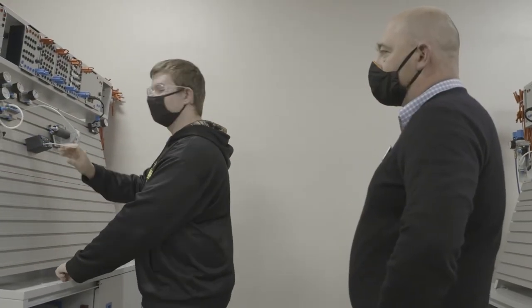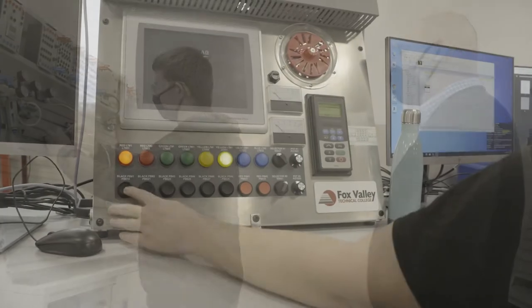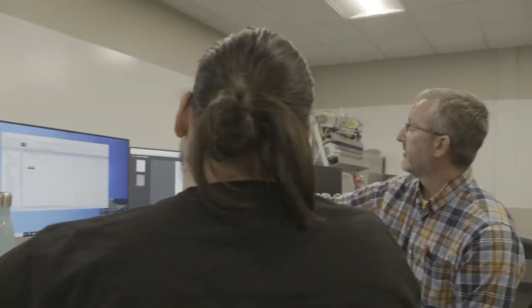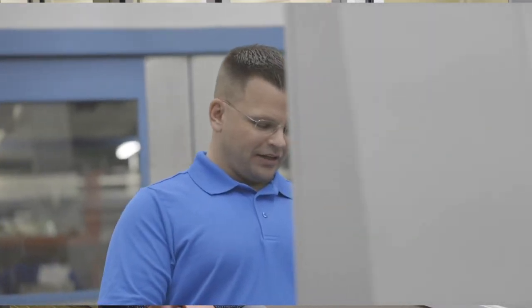Both programs at Fox Valley Tech are very hands-on in nature. We have 10 instructors and technicians in the automation programs here at the college, and eight of those 10 have been through an automation program at Fox Valley Tech, so they're very familiar with what students are going through in each one of these classes.